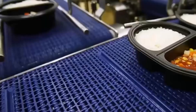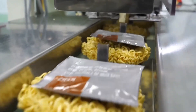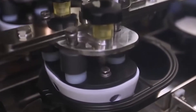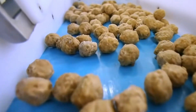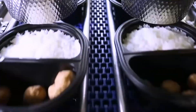Next, proteins like beef, chicken or fish are added using robotic systems that carefully position each piece to maintain the dish's presentation. The vegetables, already cooked and prepared, are strategically placed to complete the main course. If the menu includes sauces or condiments, they are dispensed with precision through sensor-controlled nozzles, ensuring even distribution and helping to reduce waste.